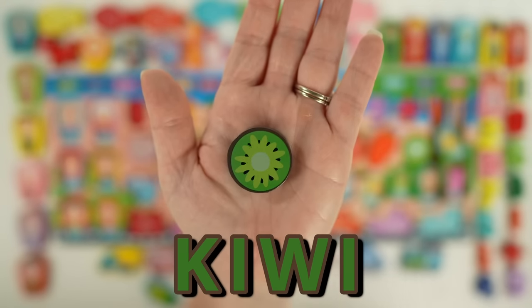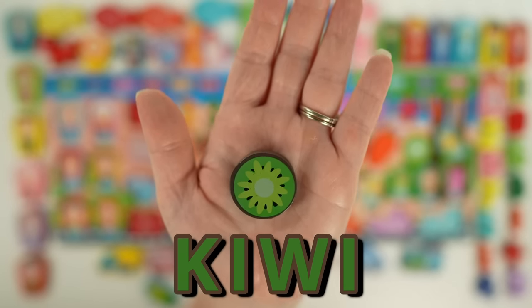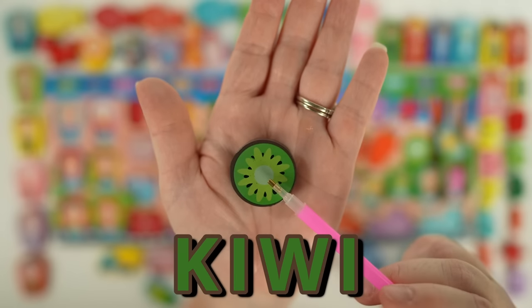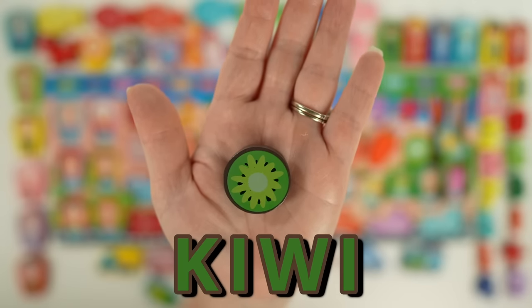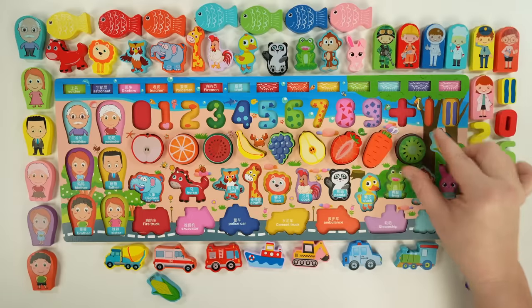Next we have a kiwi. Kiwis are a fruit that grow on a vine and sometimes are called gooseberries. Kiwis have a fuzzy brown outside, a sweet green inside, with tiny black seeds. Kiwis are actually a berry even though they are the size of a lime. Kiwis can be both sweet and tart at the same time.